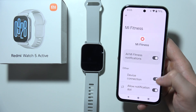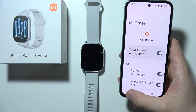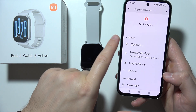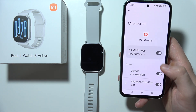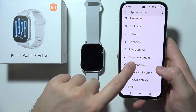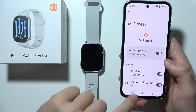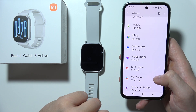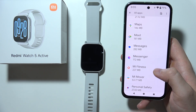Open it and select Notifications. As you can see, for some reason this application doesn't have notifications enabled. Click on Device Connection and allow notifications. Also go to Permissions and make sure notifications are allowed — if turned off, go in and enable them.